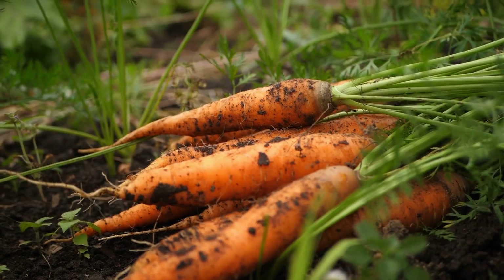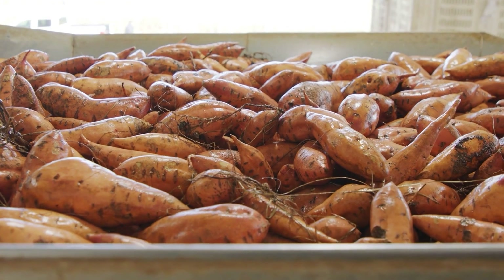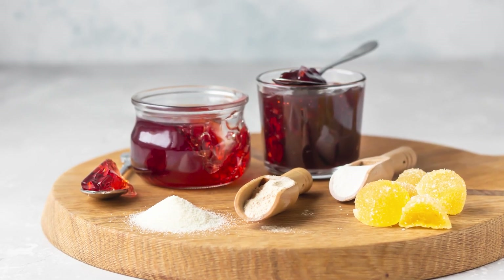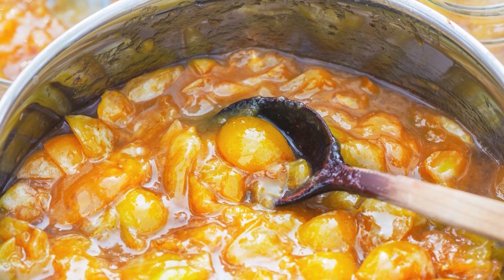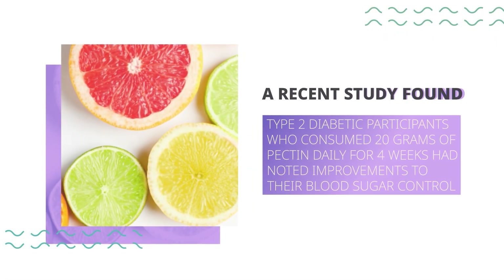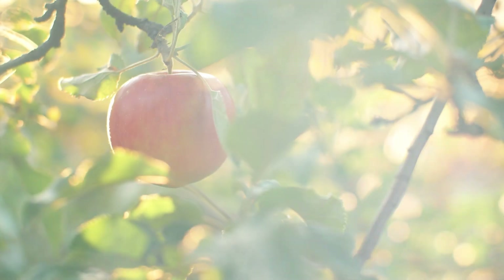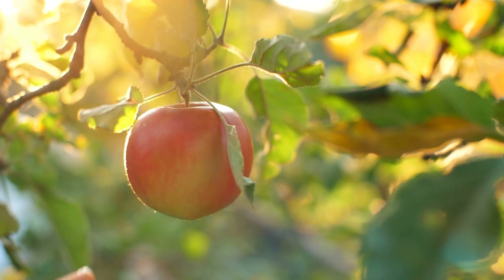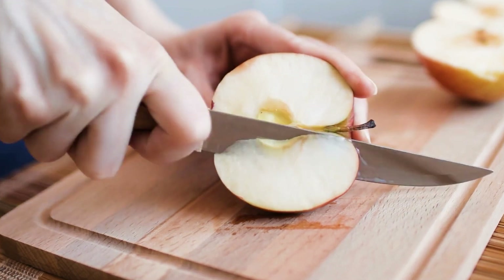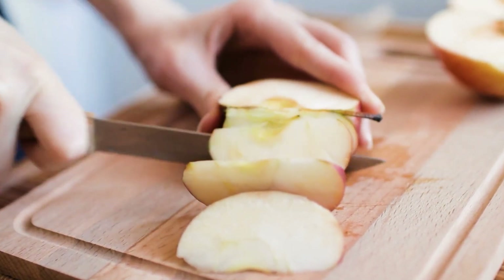You can also find pectin within certain vegetables and legumes: carrots, green beans, peas, squash, sweet potatoes, and even tomatoes. Pectin fiber is also often utilized as a thickening agent for certain jams and jellies. Wherever you find your supply of pectin, it can aid your weight management, satiety, and glucose control. A recent study found that type 2 diabetic participants who consumed 20 grams of pectin daily for 4 weeks had noted improvements to their blood sugar control. A separate study showed that ingesting 5 to 20 grams of pectin in the morning helped participants increase feelings of fullness and reduced their appetite throughout the day. Further studies have revealed that consuming pectin may also improve blood sugar-related hormone function, lower LDL cholesterol, and decrease blood fat levels.